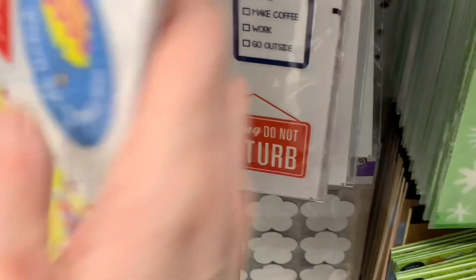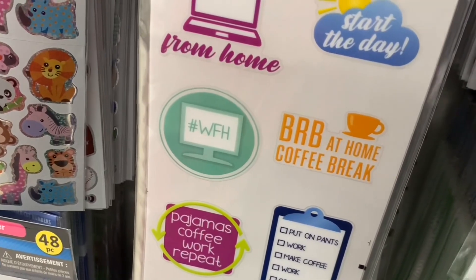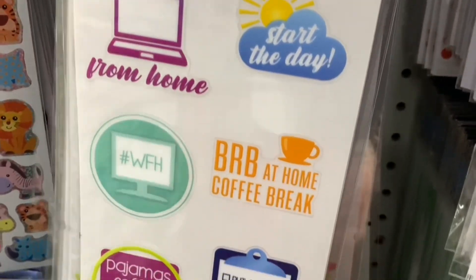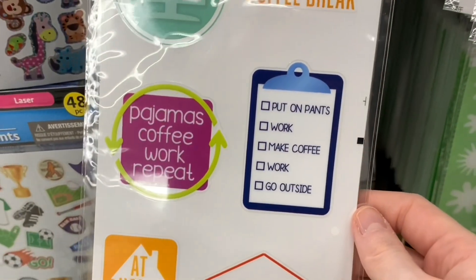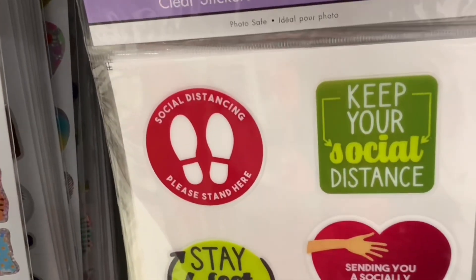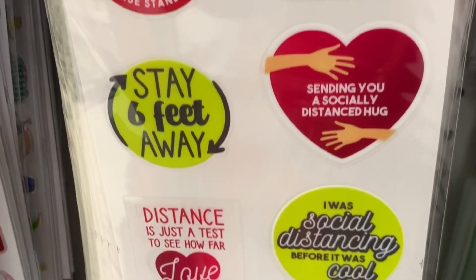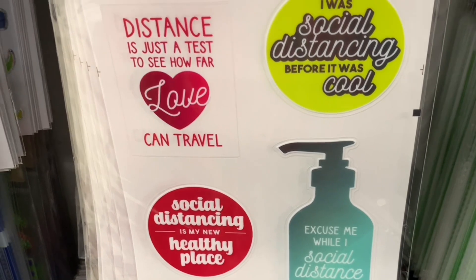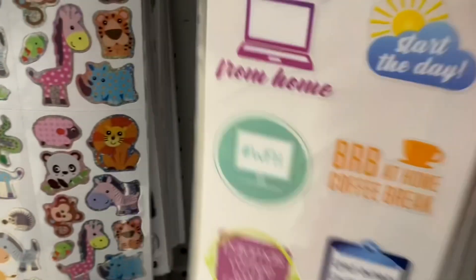We're going to go through because there's even more hiding in behind here. Forever in Time is my favorite for stickers. Working from home stickers: Start the day, work from home, be right back at home, coffee break, pajamas, coffee, work, repeat. How well done and accurate are these stickers? There was also a social distancing one: Please stand here. Sending you a socially distanced hug. Distance is just a test to see how far love can travel. Stay six feet away.